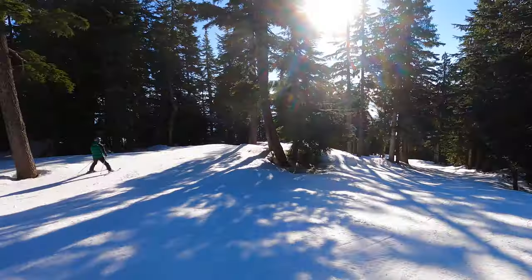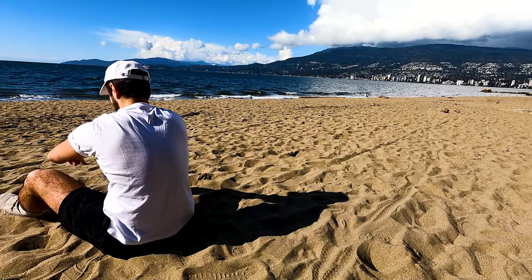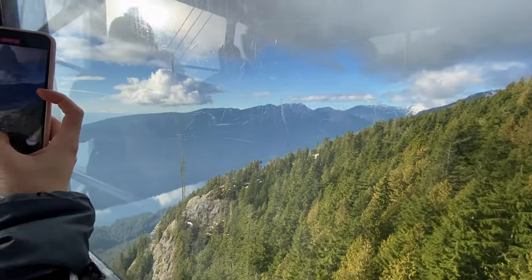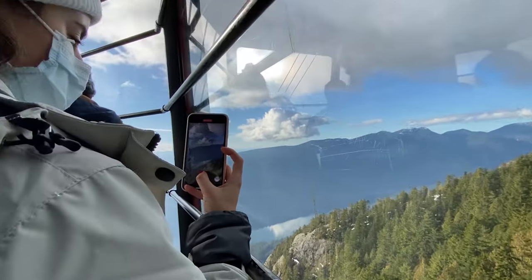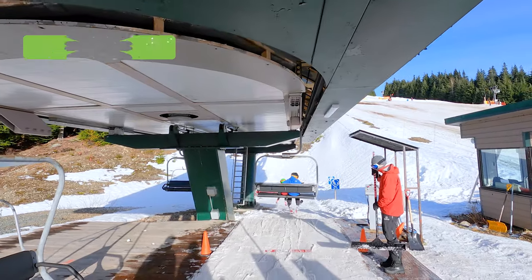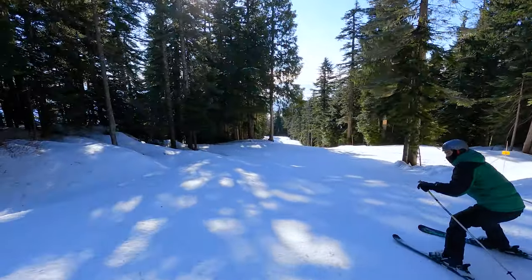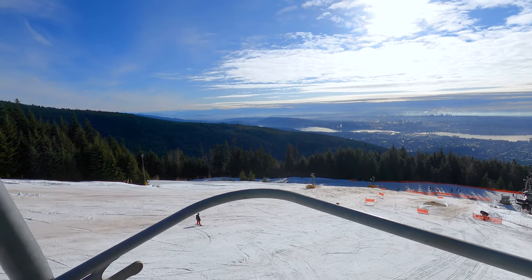One of the most incredible things I've realized since living here in Vancouver is that in the winter, you can both ski and go to the beach within a half an hour of each other. One of the best places to go skiing in Vancouver is Grouse Mountain — you can ski here and the weather can still be above zero degrees. And if you come in the summer, you can check out the Grouse Grind, which is one of the most epic hikes in the city. I have yet to try it, but I've only heard good things.